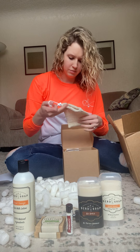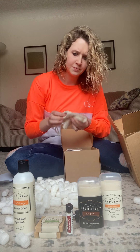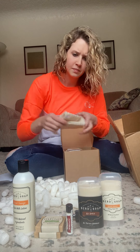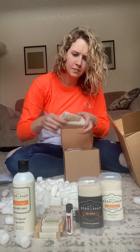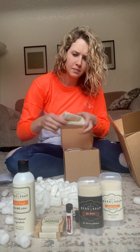I believe they call this a loofah — or a soap saver. You stick your soap in there and it kind of helps it to last longer. These are awesome; I got these in the eucalyptus spearmint scent, which I'm really happy about because it smells so good.